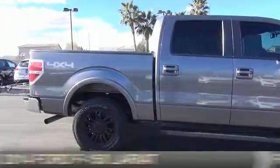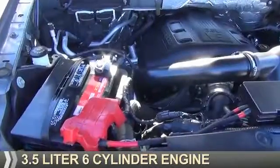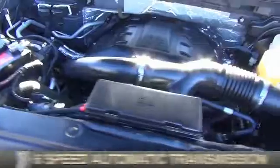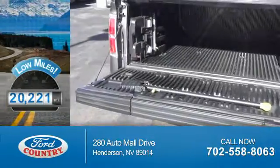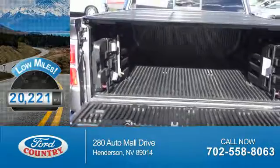It's powered by four-wheel drive, a 3.5 liter six-cylinder engine, and a six-speed automatic transmission. With fewer than 25,000 miles, this vehicle has a long road ahead.